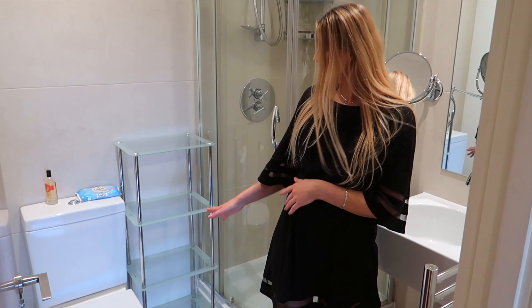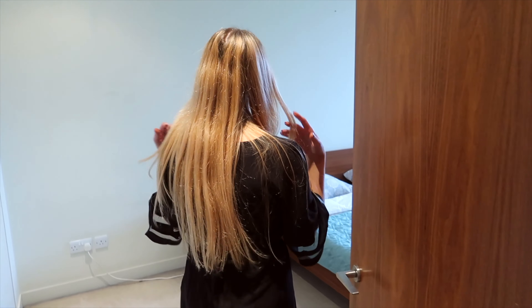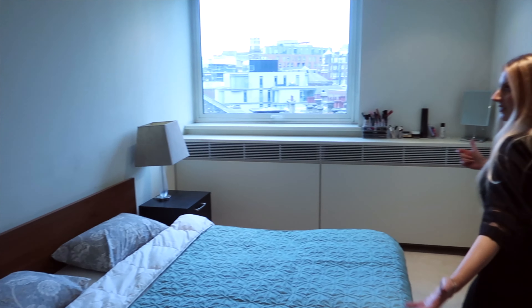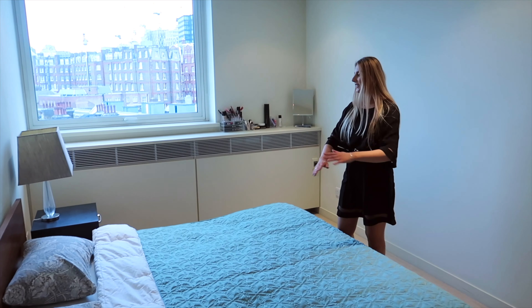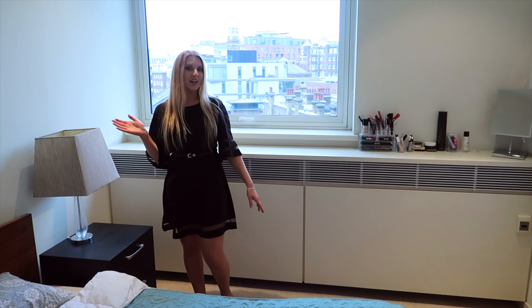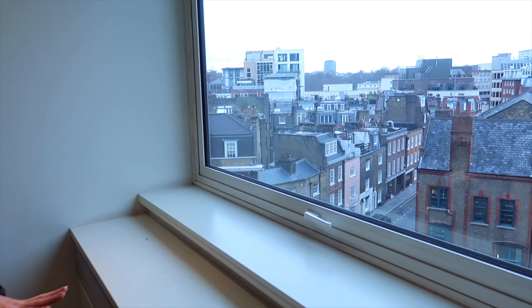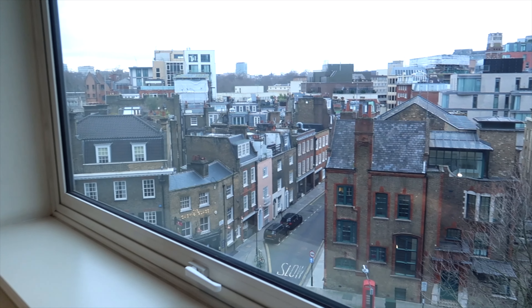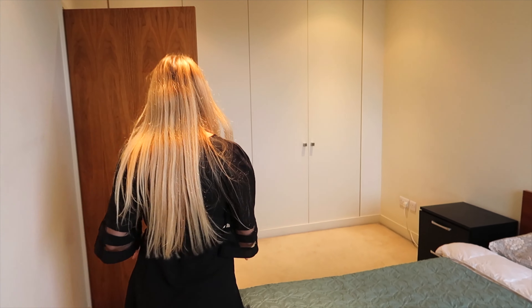Let me show you the master bedroom — wow, it is really huge. You can fit a super king-size bed with massive bedside tables. In each room you have a large window which is gorgeous, with a lovely view, and this property benefits from a lot of natural light — it's a very bright property.